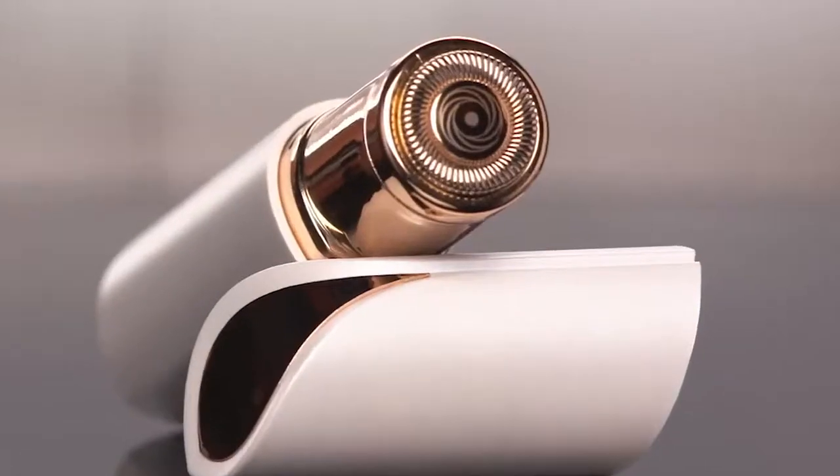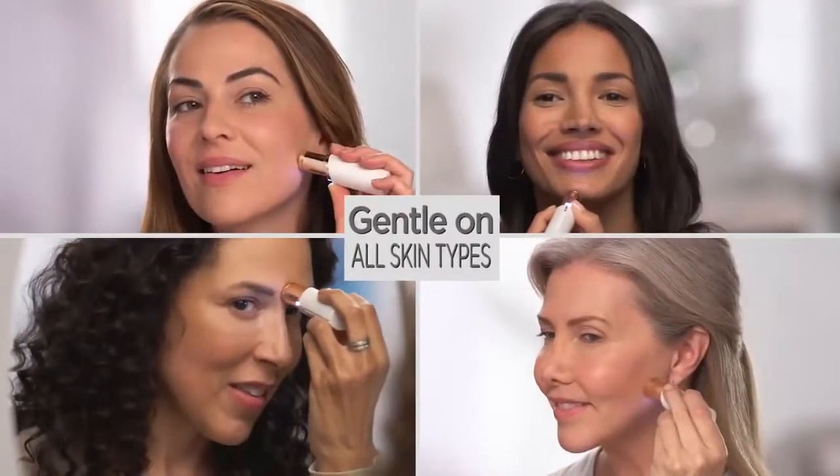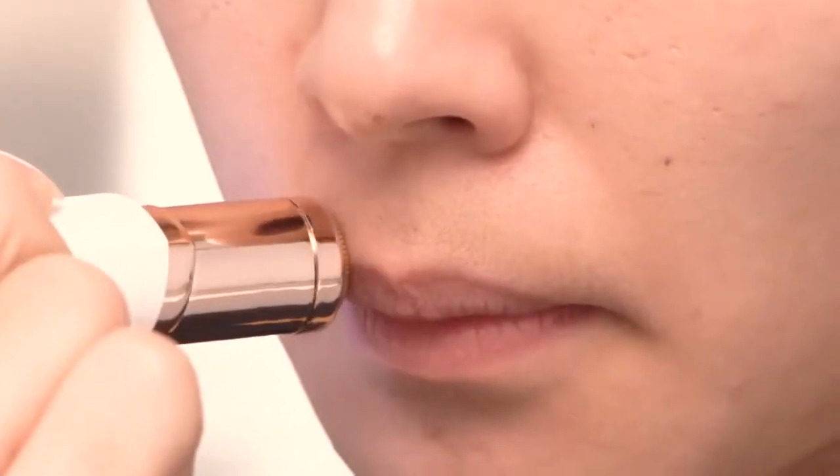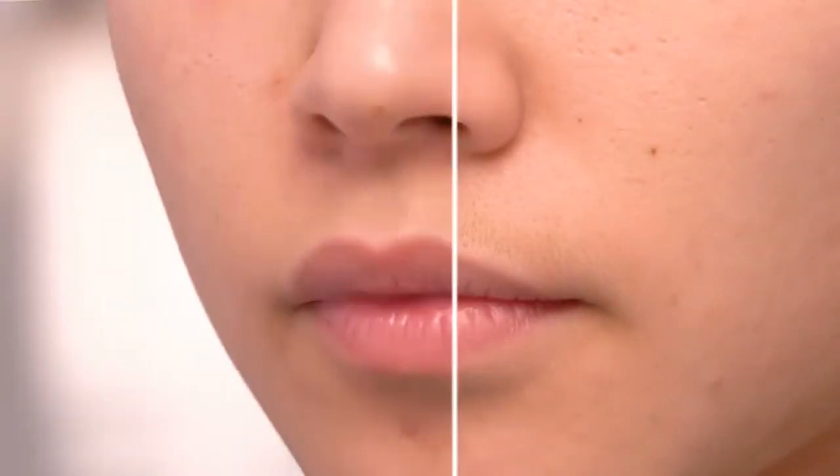It just takes seconds — really — to get your whole face done. And with an 18-karat gold-plated head, it's hypoallergenic and gentle on all skin types and tones. Flawless is the fastest, easiest, pain-free way to remove unwanted facial hair, guaranteed.